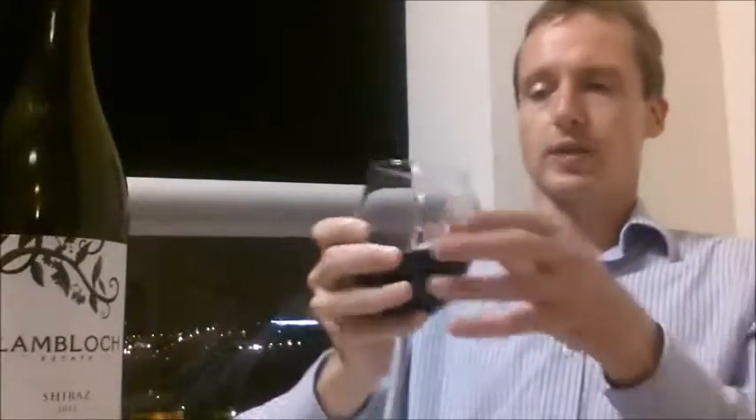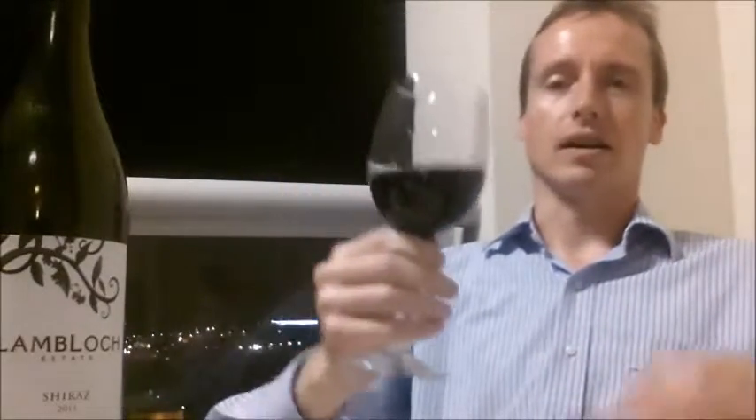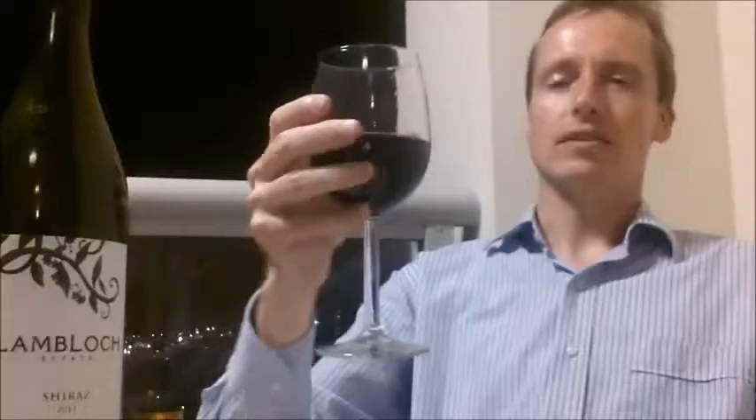From the color it looks like it could be because it's not a dark Shiraz, a thick Shiraz, but actually it tastes a little bit like a medium Shiraz. So yeah, it's somewhere between a medium and a full-bodied, I think.